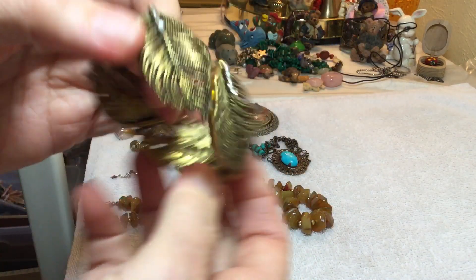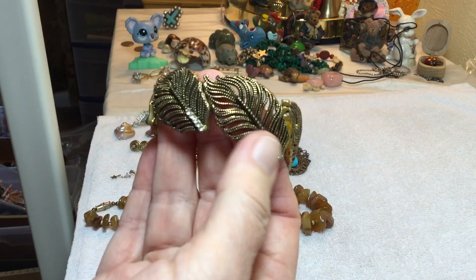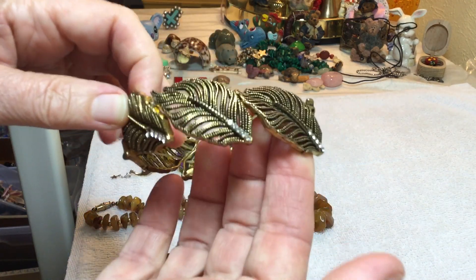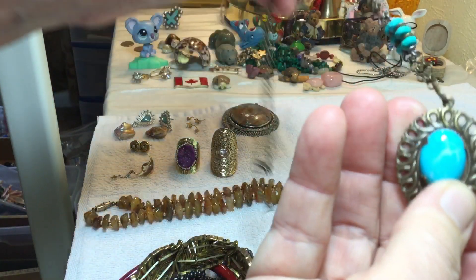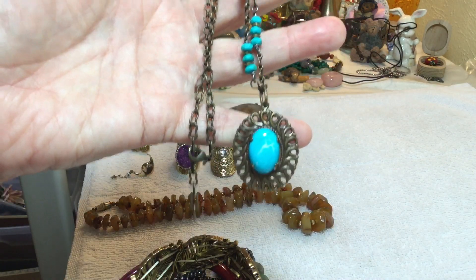The nice leaves — a lot of people were asking about that leaf necklace. Wish I would have had about 15 of those. $3. This one — I don't know if it's glass or dyed stone — $4. Southwest look.